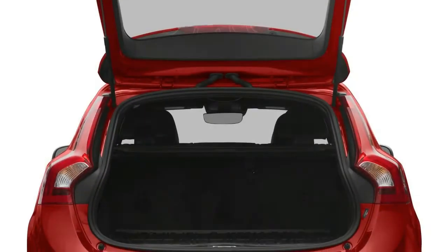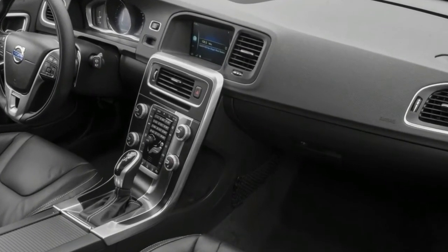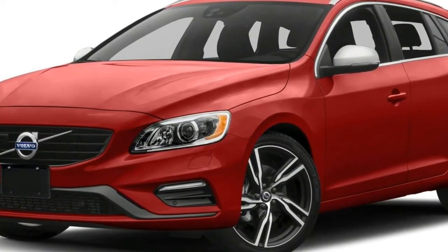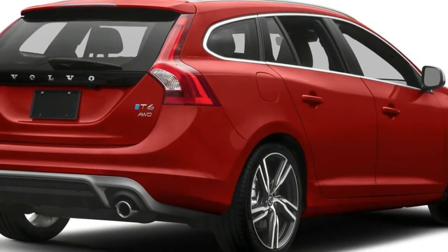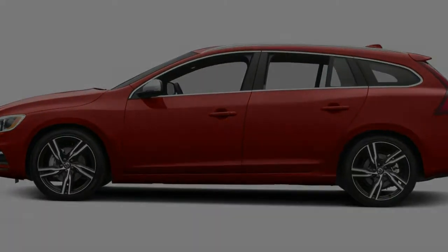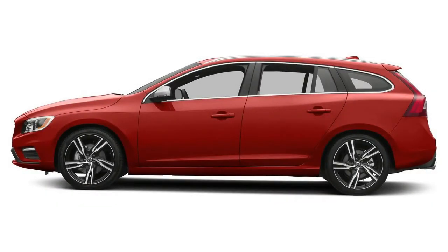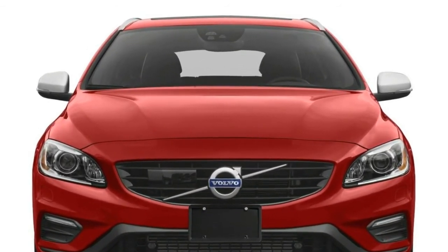A stronger turbocharged and supercharged engine goes into the Polestar edition, generating 362 horsepower and 340 pound-feet of torque, also working with an eight-speed automatic. Slightly lighter in weight for 2017, Polestar wagons have new 20-inch wheels and specially calibrated electric power steering.